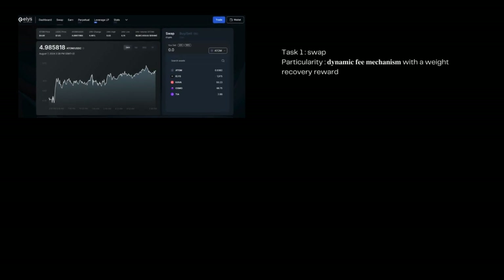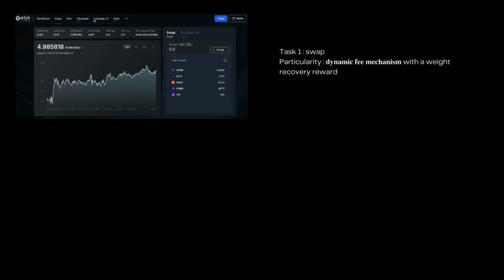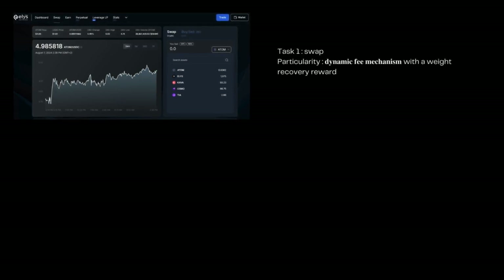The first task is a swap. When you help balance the pool closer to its target weight by swapping or providing liquidity, you earn the weight recovery reward. This reward includes a fee reduction to zero and an additional incentive bonus for your contribution.